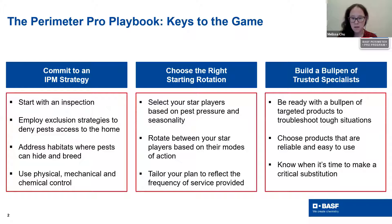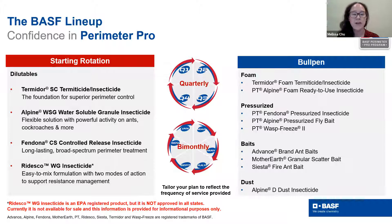These three pillars together form the foundational keys of the game in the Perimeter Pro series. BASF has a great lineup of options to help you build out your starting rotation and bullpen. Our dilutables portfolio — including Termidor SC, Alpine WSG, Fendona, and coming soon our new innovation Redesco — all make great choices for the starting rotation. From the bullpen, we've got a huge lineup including PT brands, advanced baits, and other products you can use depending on whether you're doing rotations quarterly, bimonthly, or otherwise.